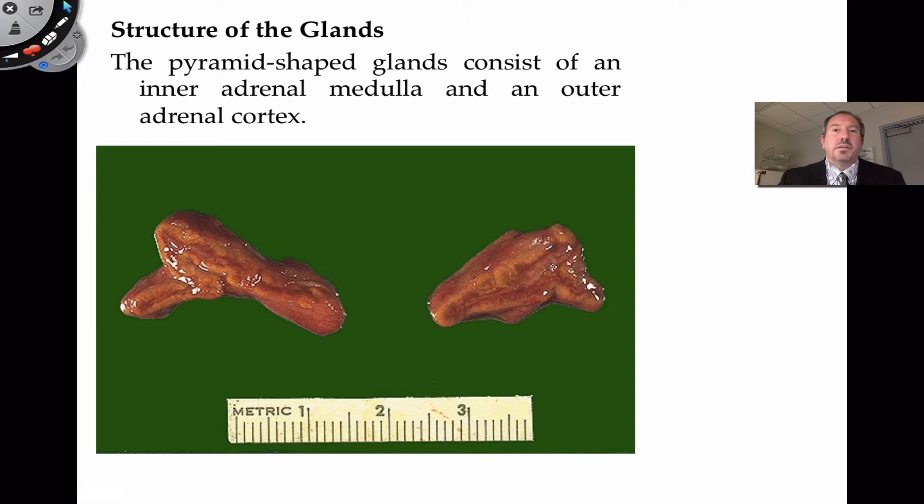One of the interesting things about the adrenal glands is that they're almost like two glands in one. There's this outer gland called the cortex — the adrenal cortex — and then this inner area, shown here in red, which is the adrenal medulla. The words medulla and cortex are not restrictive to just the adrenal glands; they're anatomical references to the outer and inner. Each of those regions produces distinctive hormones.